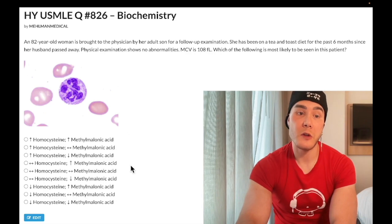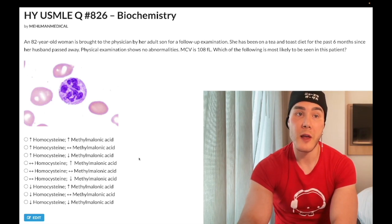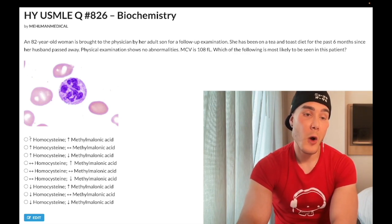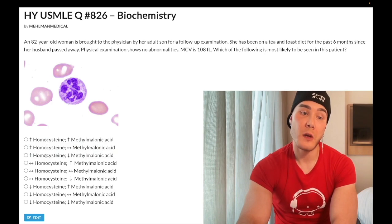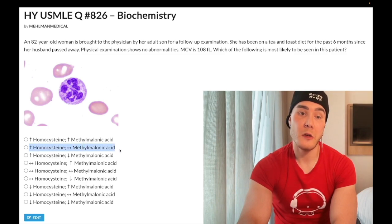For Step 1, you need to know the up, down, or no-change combination for homocysteine and methylmalonic acid. For both B9 and B12 deficiencies, homocysteine is increased. Methylmalonic acid is the special differentiator — it's only increased in B12 deficiency. So the correct answer for folate deficiency is increased homocysteine with no change in methylmalonic acid.